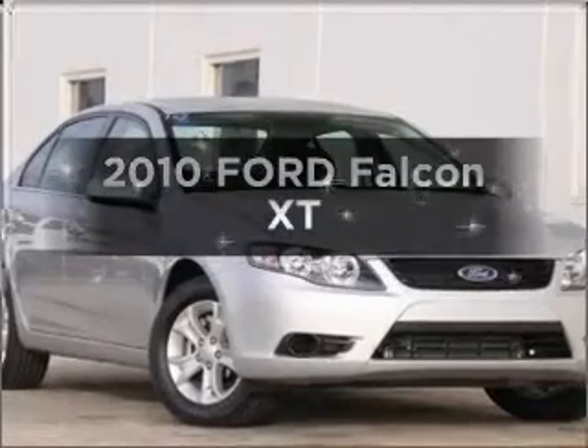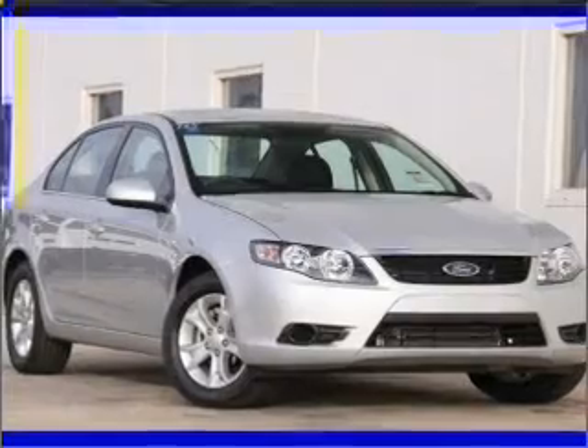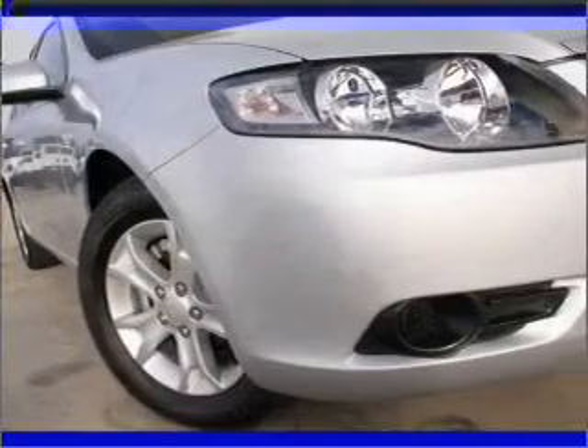Time to update your vehicle? Take a look at this 2010 Ford Falcon. Experience the comfort of driving this well presented vehicle.